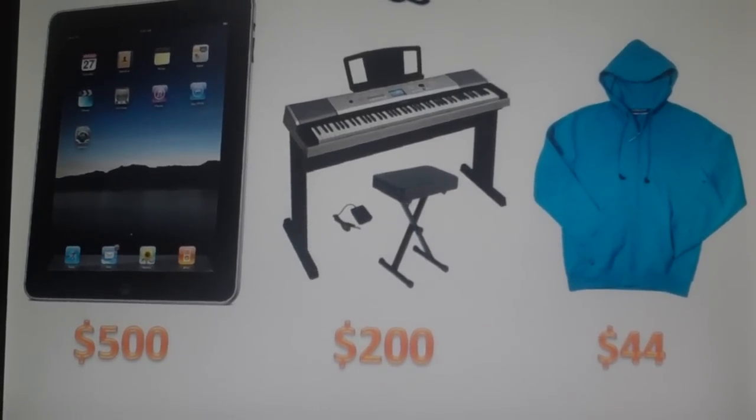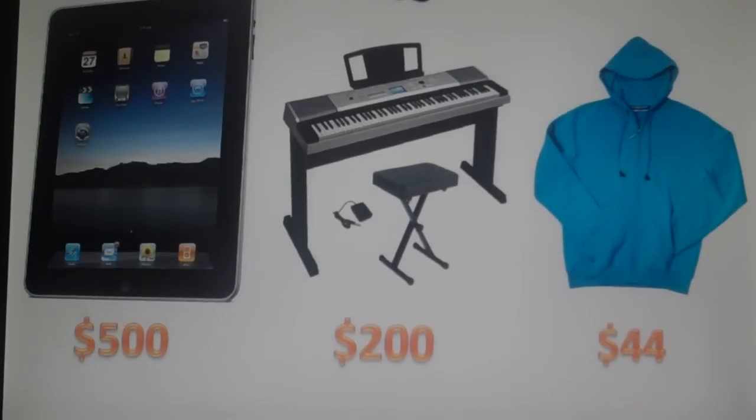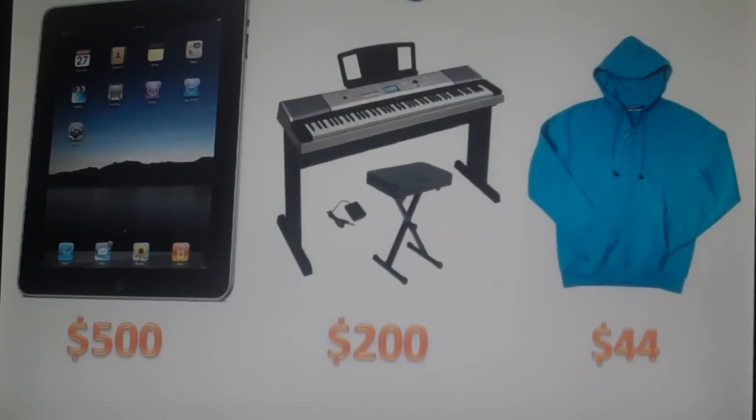And those are the hot Christmas gadgets and electronics of 2010. I'll see you guys later — peace out! Remember to subscribe, comment, thumbs up, and favorite.